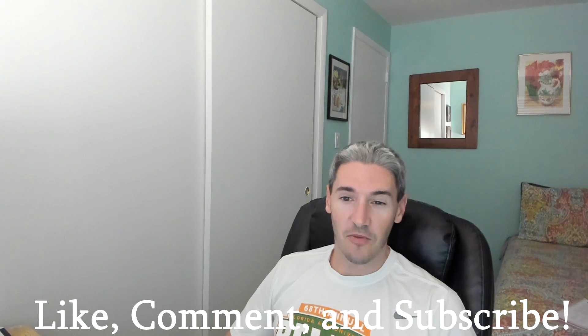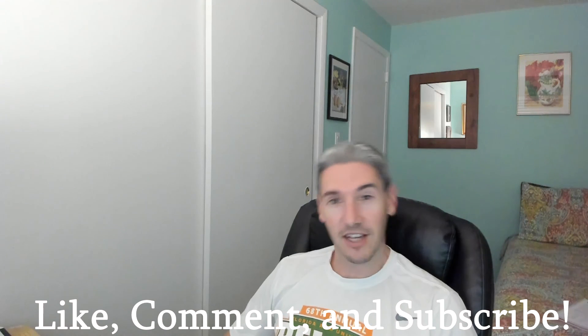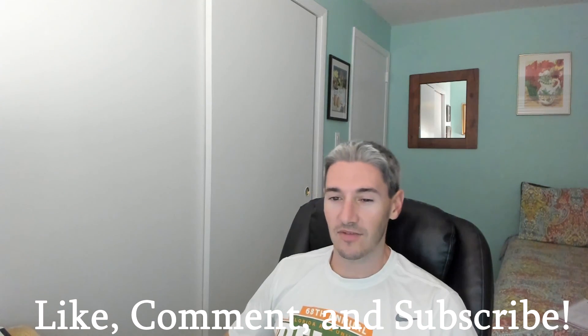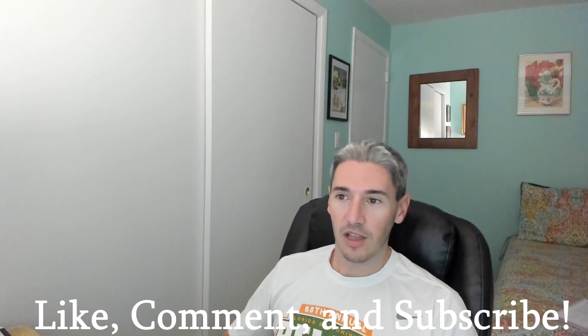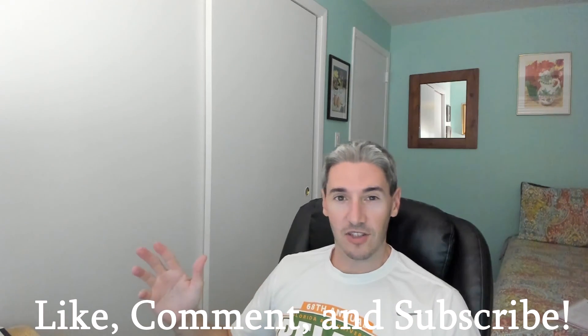Anyway, hope you guys enjoyed that video. If you did, please leave a like and subscribe. I make new videos almost every day, so turn on notifications. You can also check out my second channel, Tesla Trends, where I do daily analysis of Tesla's chart. Please comment below and let me know what you think about this trade and this stock. Thanks for watching — see you next time.